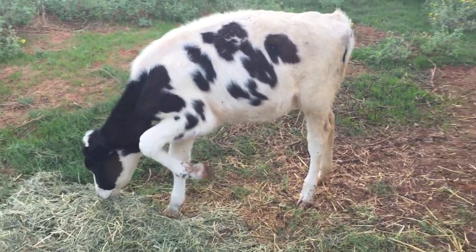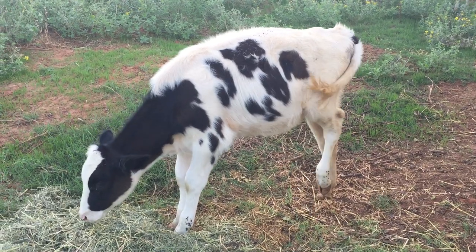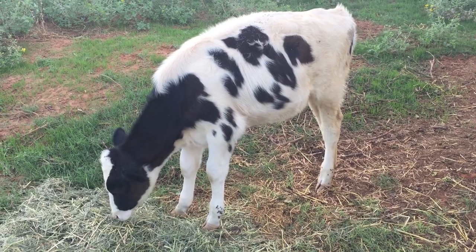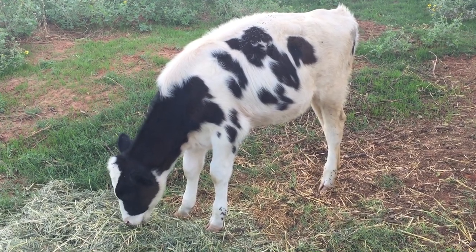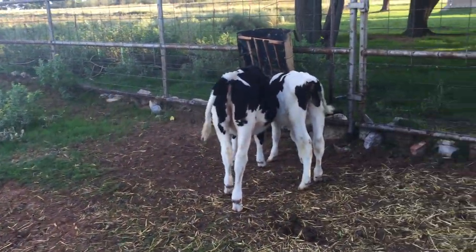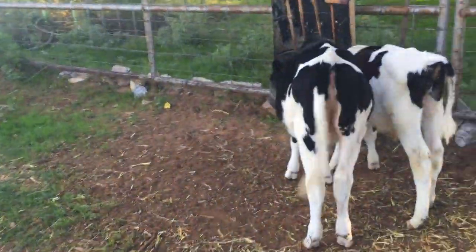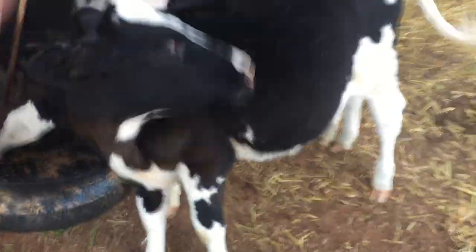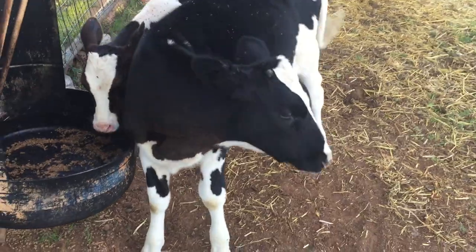She was our troubled girl. She had some issues when we first got her. She seems to be doing okay now, but she's not putting on as much weight as her sister — Annabelle, who's this one here. Hi Annabelle. Sorry for the wind if there's a lot of wind on the video.